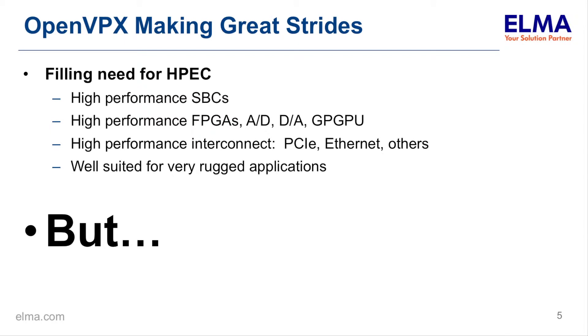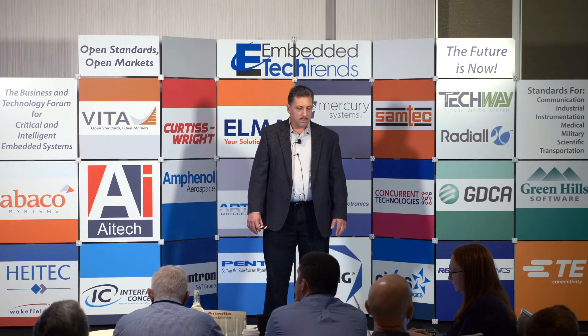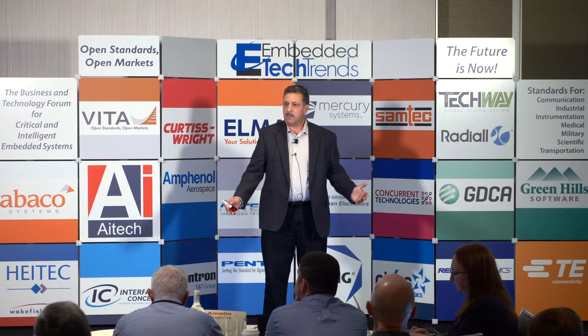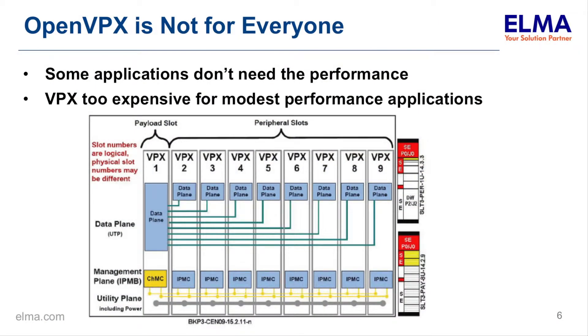So there's a need to come up with technology refresh approaches. A lot of places people are thinking about using VPX. VPX is making great strides — many of the discussions at this conference have to do with VPX. There are a lot of high-performance single board computers, FPGAs, GPGPUs, and very high bandwidth interconnects. VPX is very well suited for rugged applications.